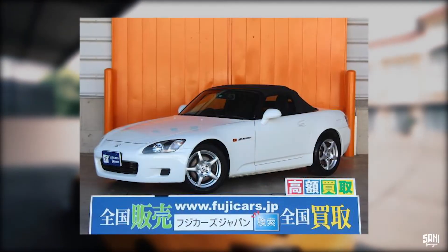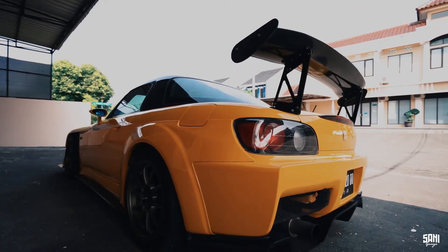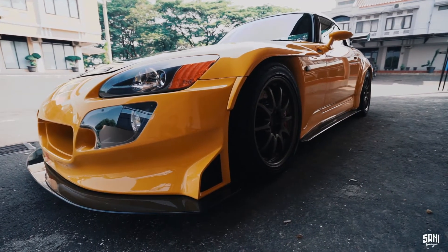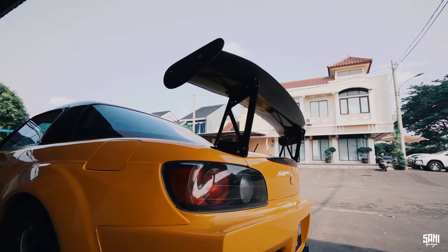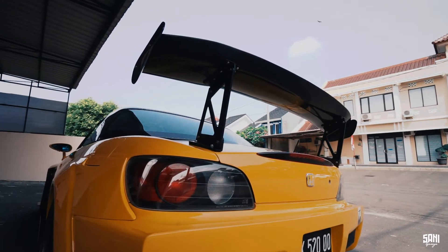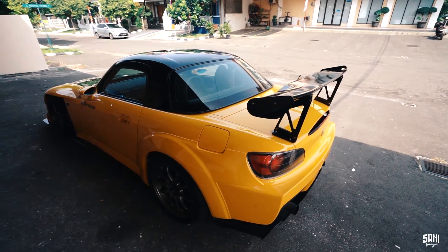Jadi nih Dulur Montoran, Honda S2000 ini merupakan mobil sport open top yang diproduksi oleh pabrikan mobil Jepang Honda. Diproduksinya dari tahun 1999 hingga 2009. Pertama kali dipamerkan sebagai mobil konsep di Tokyo Motor Show pada tahun 1995. Versi produksinya diluncurkan pada tanggal 15 April 1999. Yang paling terkenal dari mobil ini adalah output daya spesifiknya yang luar biasa, sekitar 124 horsepower per liter. Wow kan?